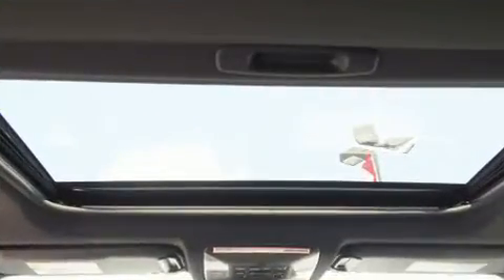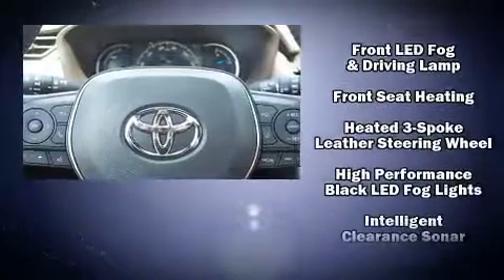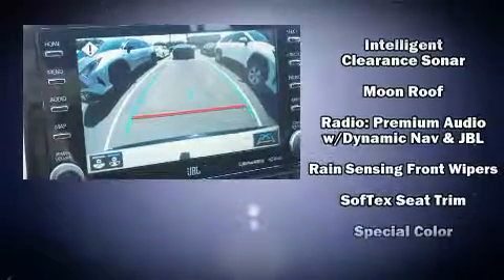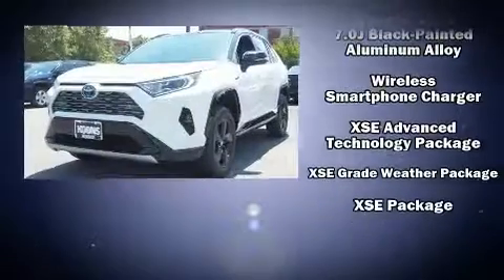Toyota ensures the safety and security of its passengers with equipment such as head curtain airbags, traction control, brake assist, a security system, and four-wheel disc brakes with ABS. You'll never lose visibility with rain-sensing wipers, which activate automatically when the drops start to fall.